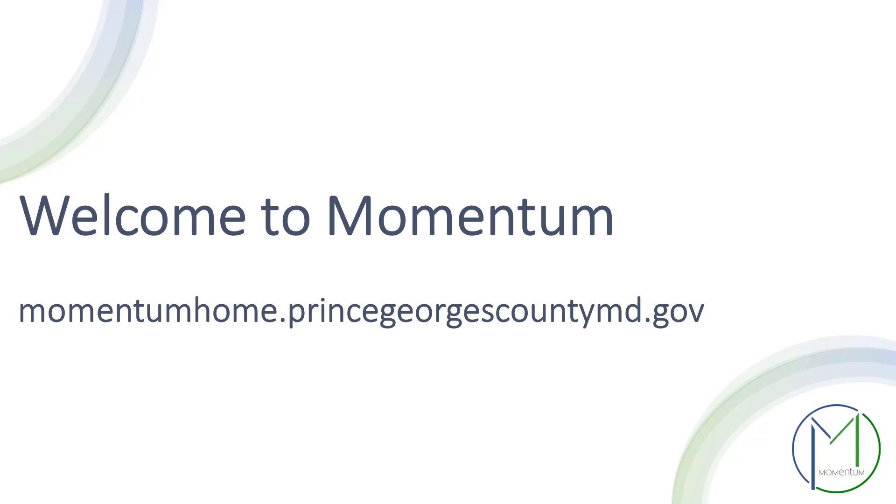Prince George's County's Momentum Initiative is continuing to improve permitting, licensing, and code enforcement related technologies to better serve residents and businesses. We know that change can be challenging and many of us have worked with the Legacy ePermits system for years, but we will provide the tools and information necessary for you to navigate the new Momentum system.